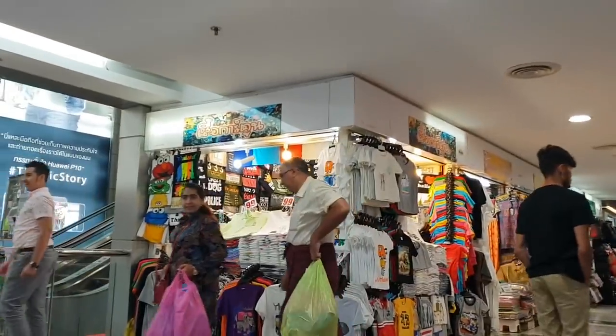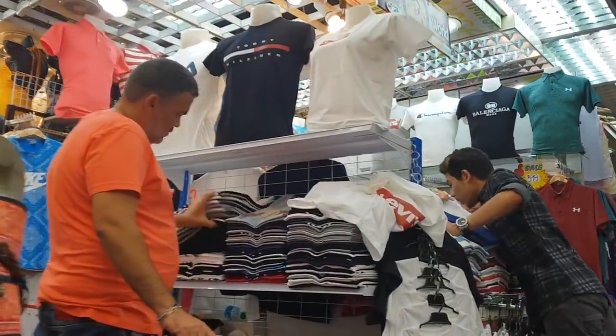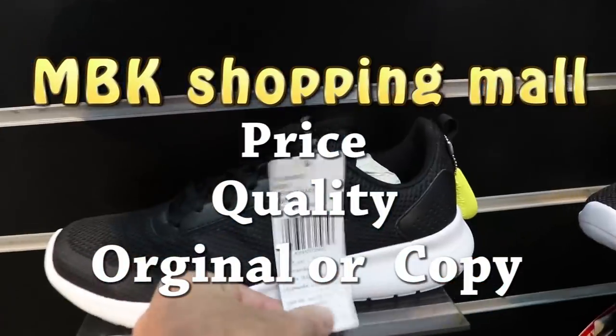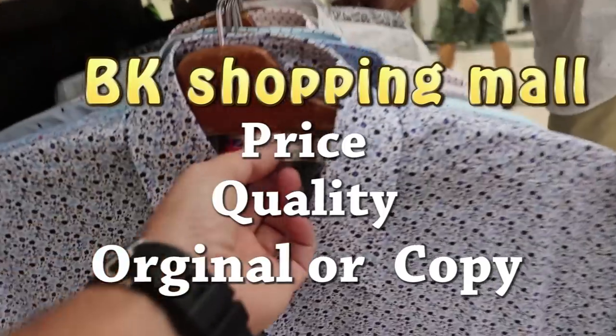In this coming vlog, we visit MBK shopping mall to check item prices, their quality, and whether they are original or just duplicate. Let's check it out together.